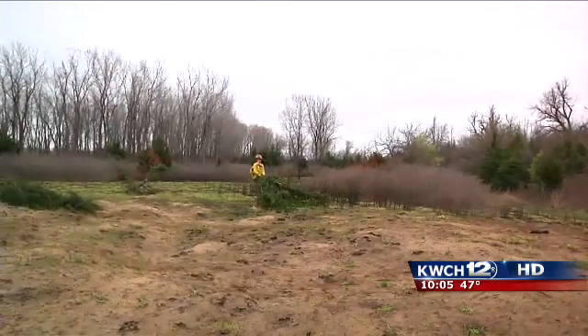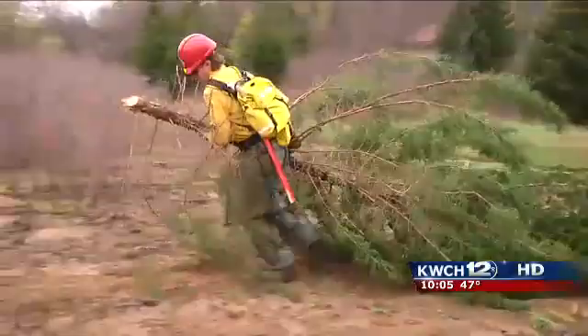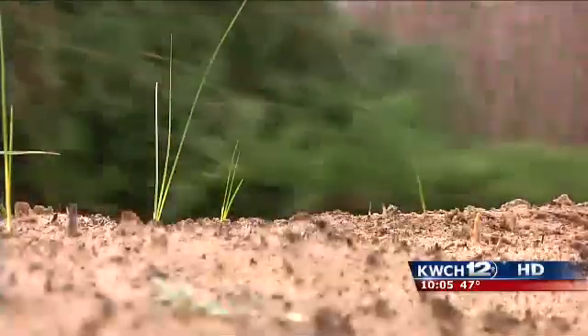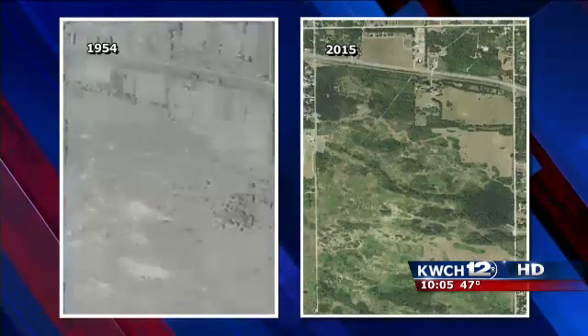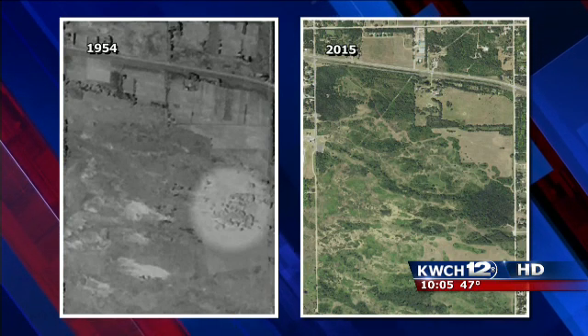The problem is twofold: how flammable these trees are — they're a real volatile fuel type — and how quickly they spread. Photos from the Kansas Forestry Service show that in 1954, the only cedars were these dark gray patches.